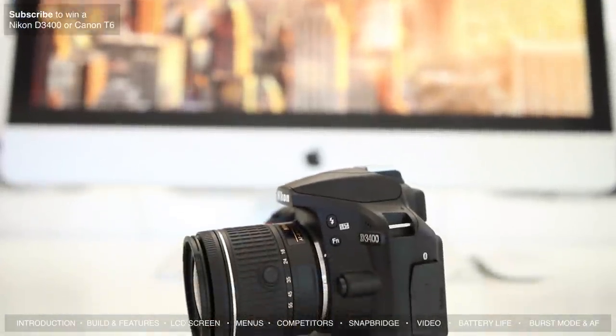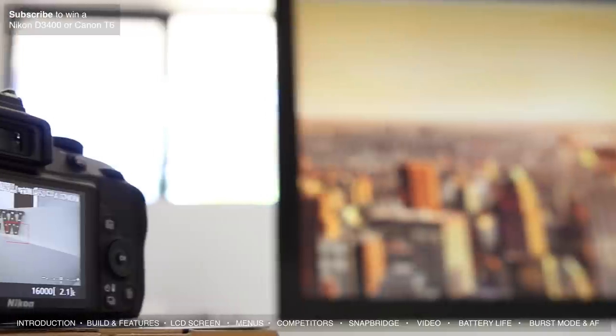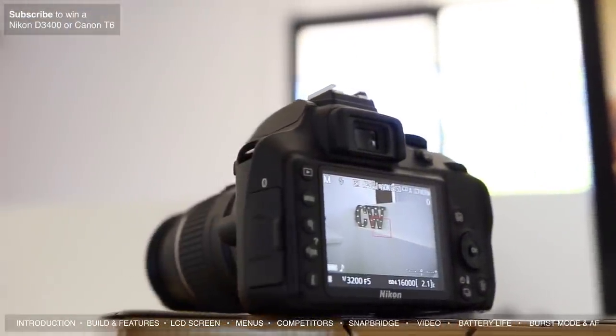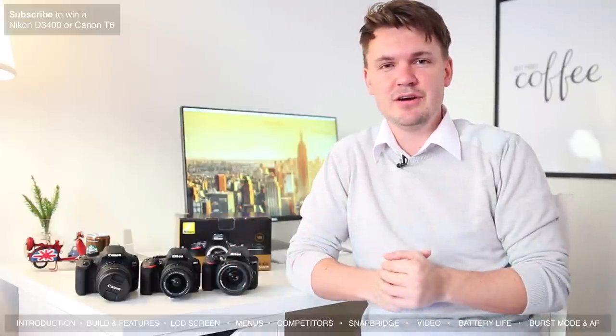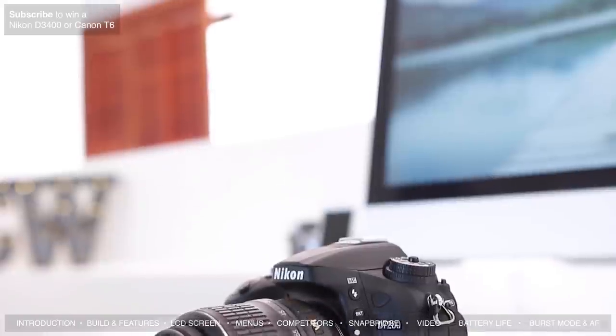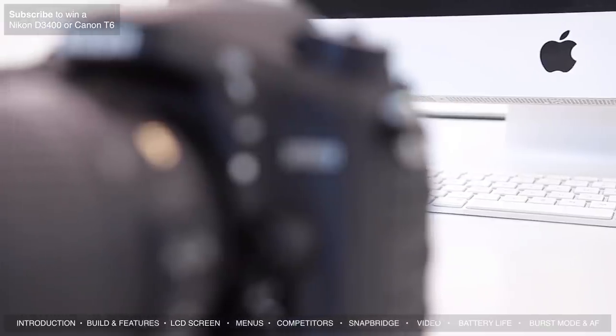If you're thinking about purchasing the D5600 you've probably looked at competitors. On the cheaper end, the Nikon D3400 is an option, but it's missing the articulating screen and touchscreen. The predecessor D5500 is quite similar but missing the SnapBridge wireless system for transferring photos to your phone, and also missing a time-lapse feature. On the higher end the D7200 has great autofocus but doesn't have that articulating screen and is more expensive.